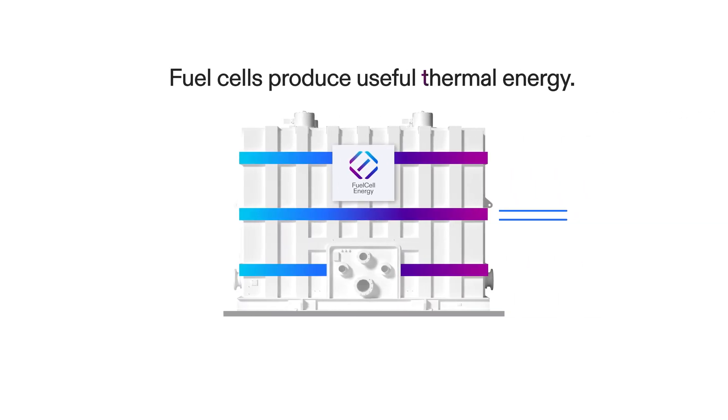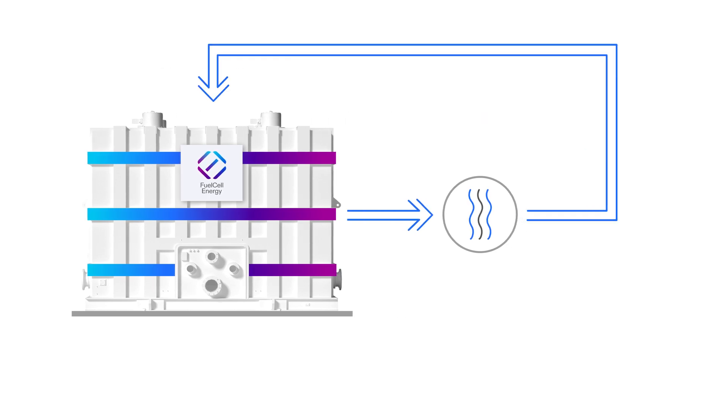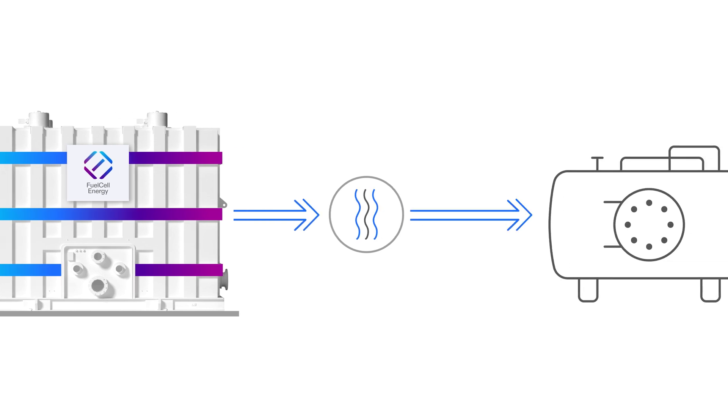Fuel cells produce useful thermal energy. To maximize efficiency, combined heat and power systems can recover heat that would otherwise be lost into the atmosphere. The system can be configured to preheat water to reduce on-site boiler operation, saving money and further reducing emissions.